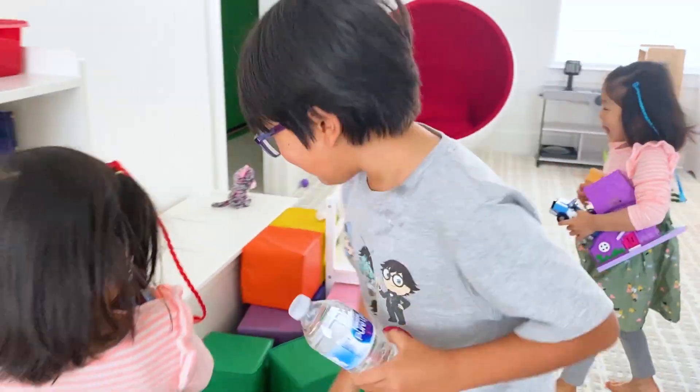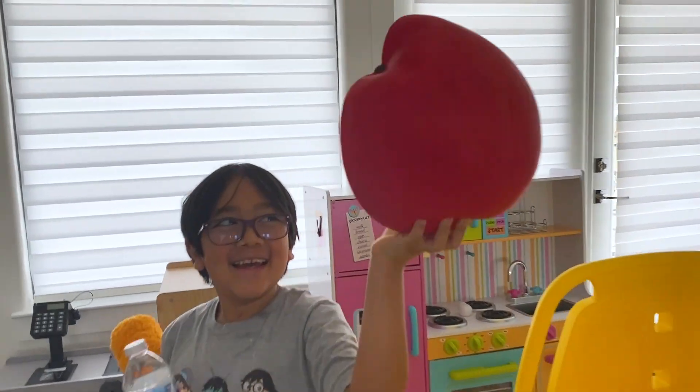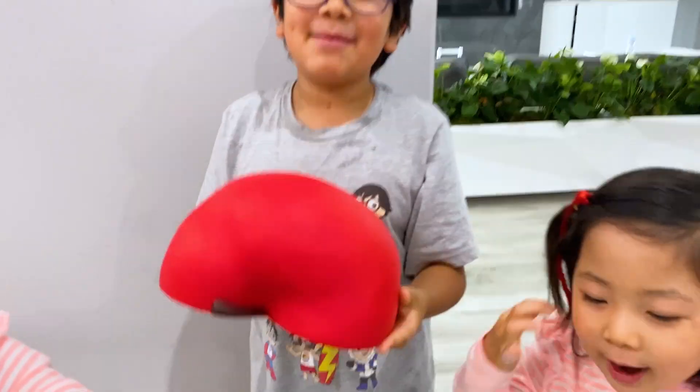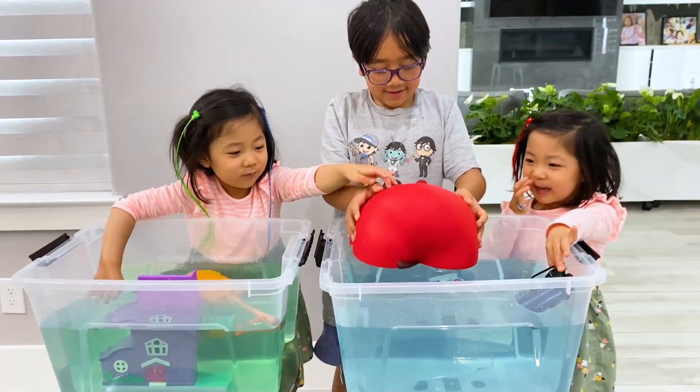Anything you want that doesn't have electricity or power is good. Is that a real apple? It's an egg. Oh, it's a squishy apple. What about this squishy apple? Sink or float? I think it's a float. I think both. Three, two, one.